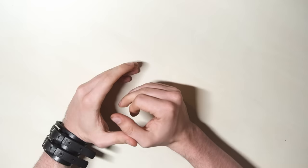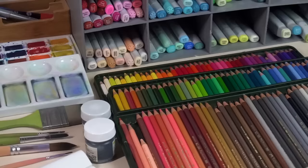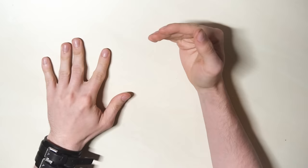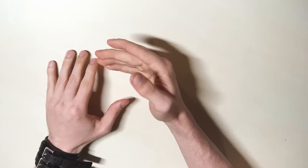Hi guys, my name is Marcel, and today you're not going to learn how to draw. Because today's going to be a special video. I'll be showing you all of my art supplies — from paper to pencils to colors to everything else I possess. I'm going to explain what everything does. It's not just going to be a boring list, but also an explanation on what everything does and why I'm using it.